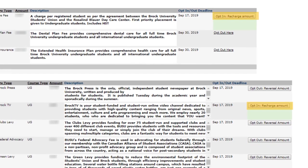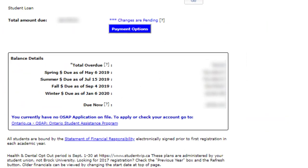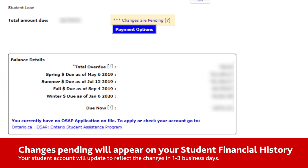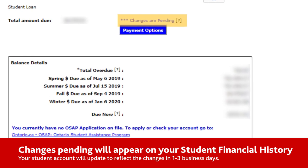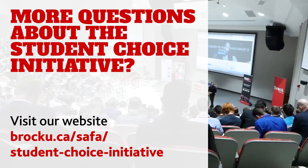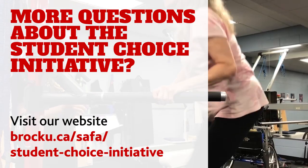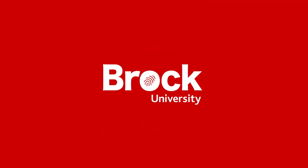Please note, you can opt in again anytime before the opt-out date specified on this page. Once completed, changes pending will appear on your student financial history and your student account will update to reflect the changes in one to three business days. For more information on the Student Choice Initiative, please visit brocku.ca/saffa/student-choice-initiative.